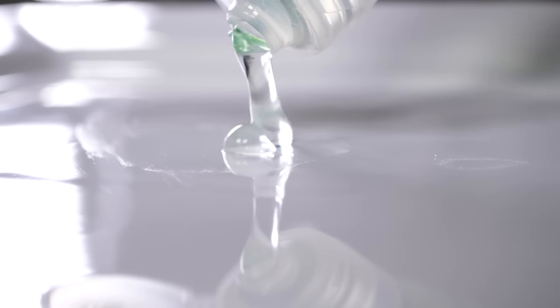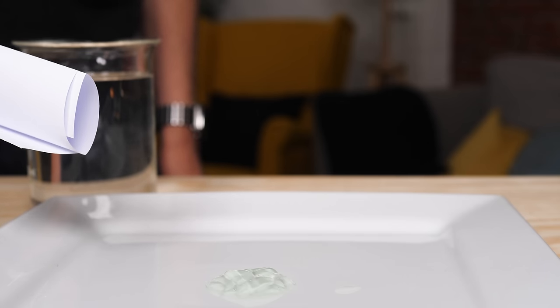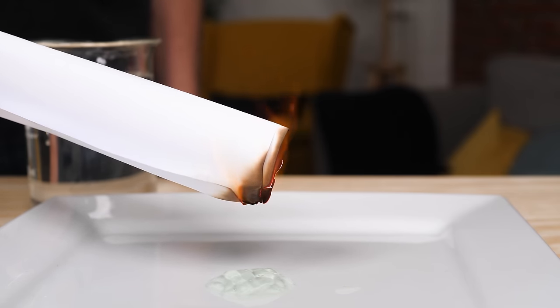Hand sanitizer burns with an almost invisible flame. Here's the flame — you basically can't see it, but if I put a piece of paper into the flame, it sets on fire.